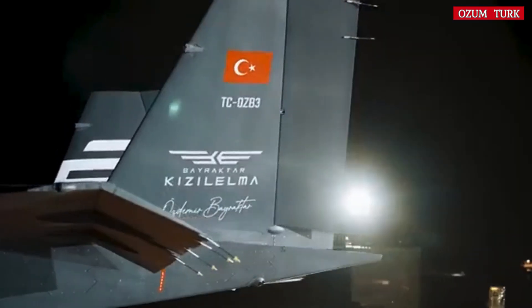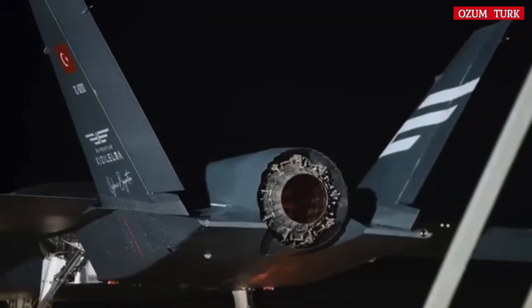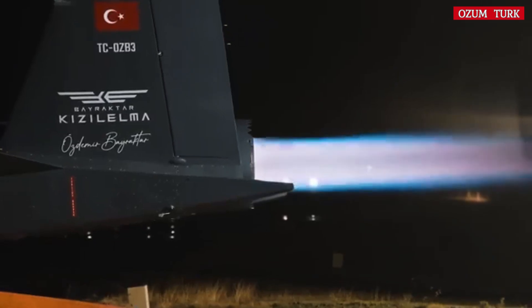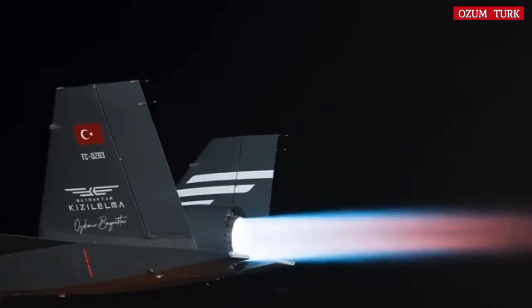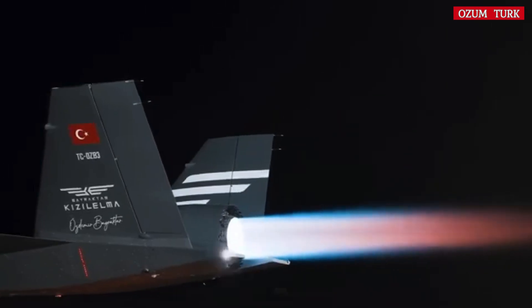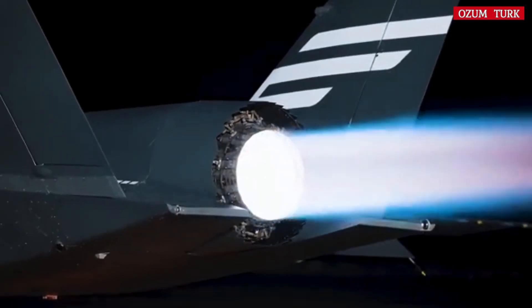Hello, in this video we will get to know Bayraktar Kızılelma, one of the sources of pride in Turkey's defense industry. Kızılelma is an unmanned combat aircraft with advanced technology, born from the dedicated work of Turkish engineers.